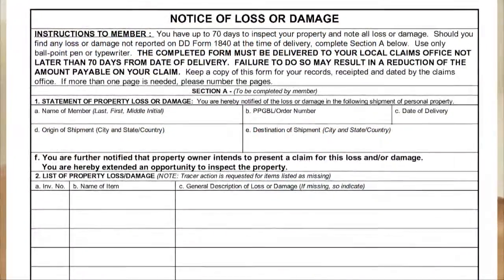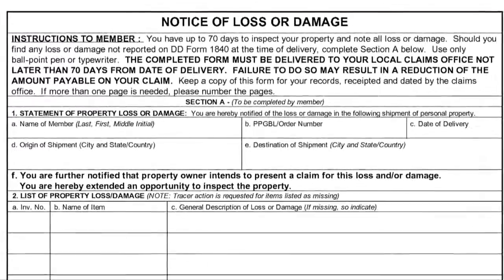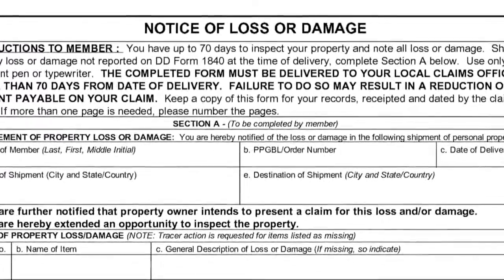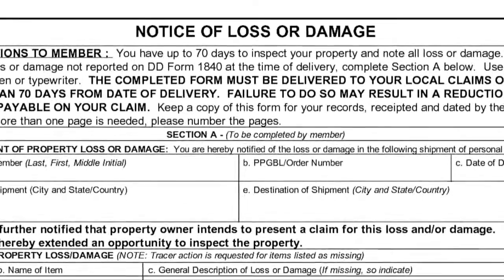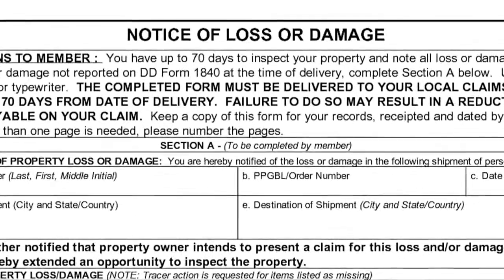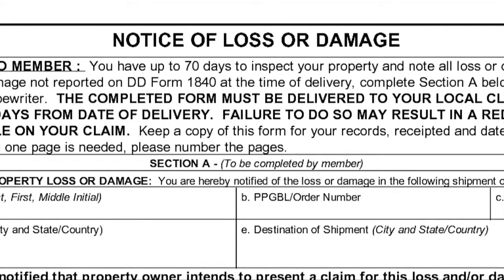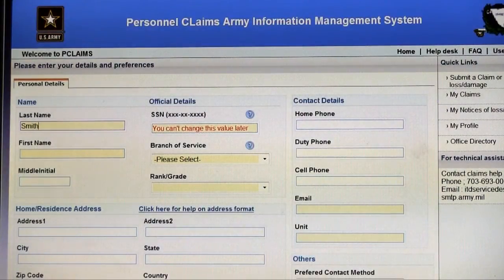The proper form for filing a notice of loss will vary among claimants, but it is typically either a DD Form 1840/1840-R or DD Form 1850/1851. These standard notice of loss forms generally provide detailed instructions to claimants, but anyone who has questions over this process should contact our office a minimum of five days prior to their 75-day deadline.